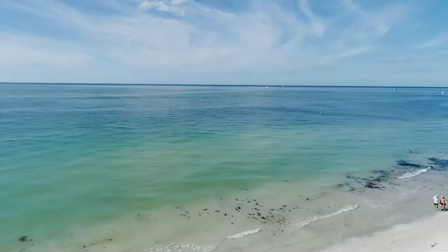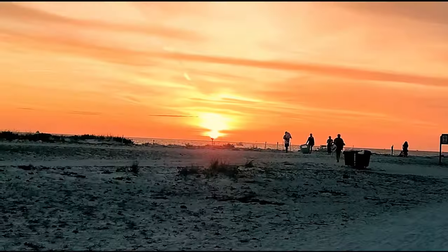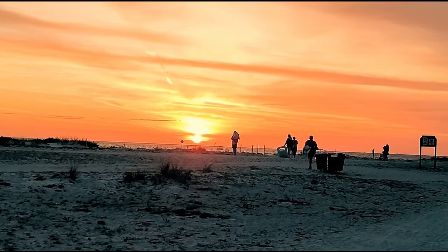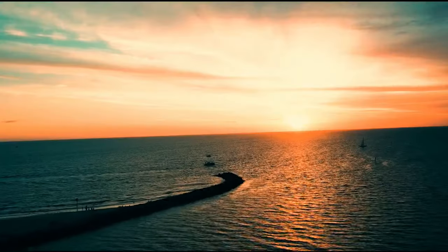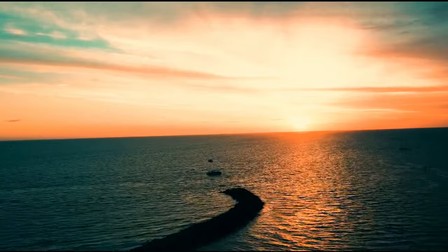Sand Key Park is also known for its stunning sunsets. As the sun dips below the horizon, the sky lights up, making for a picture-perfect moment. If you're looking for a quieter and more secluded beach experience, be sure to visit Sand Key Park during your stay in Clearwater Beach.